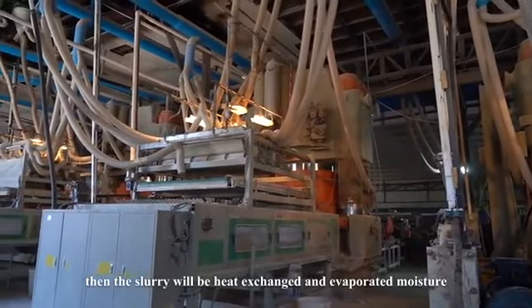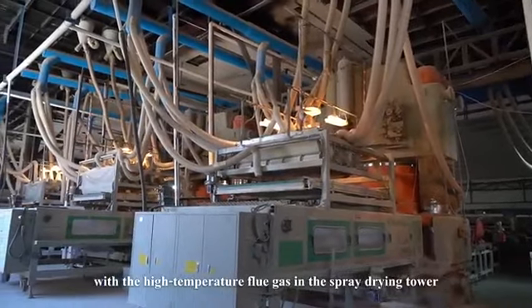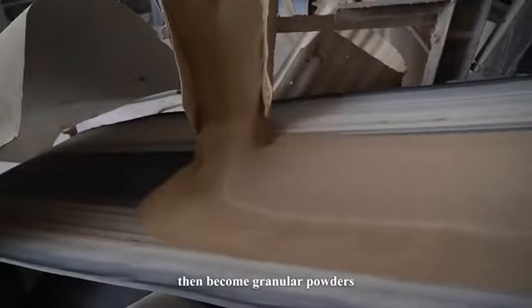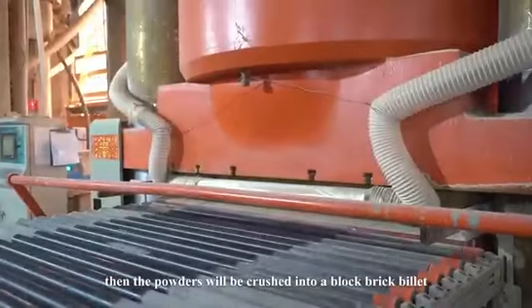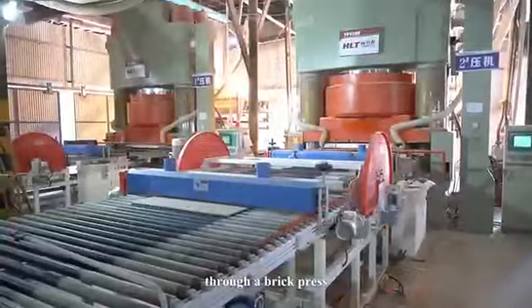The slurry is then heat-exchanged and moisture is evaporated with high-temperature fluid gas in the spray-drying tower, becoming granular powders. The powders are then compressed into block brick pallets through a brick press.